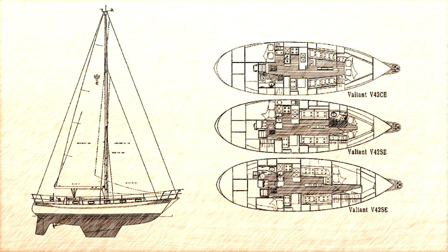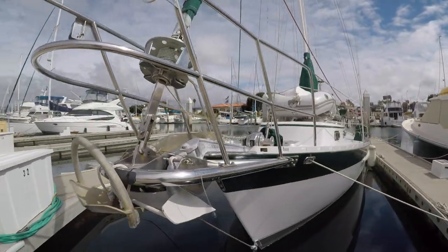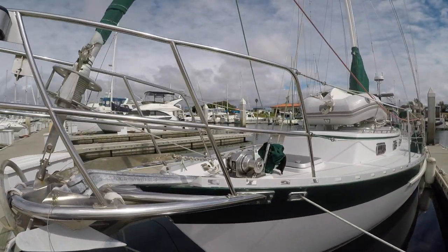Subsequently, the molds were purchased by Rich Worstel, who moved production of the boats to Texas. In 1992, the 42-foot Valiant was developed by altering the design of the original 40-foot. Around 85 of these were built, all without the troublesome resin used in the early 40-foot boats. But enough of that, let's take a look at Fellowship, a 1996 42-foot Valiant.